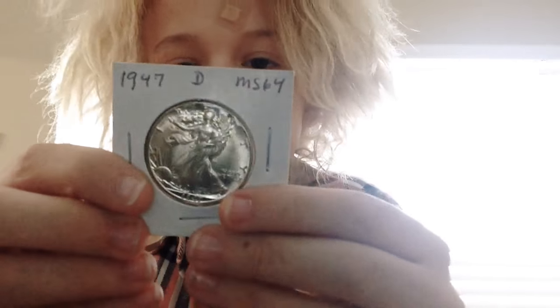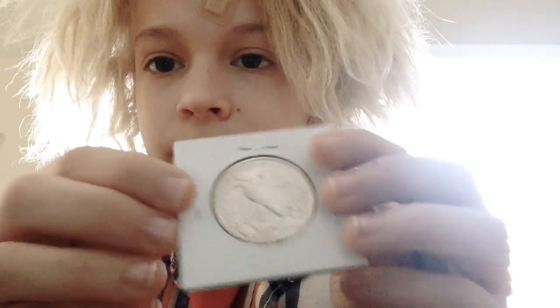I got this 1947 Denver MS64 Walking Liberty half.